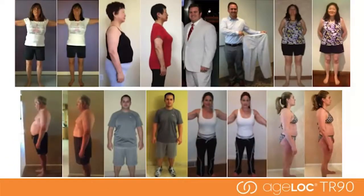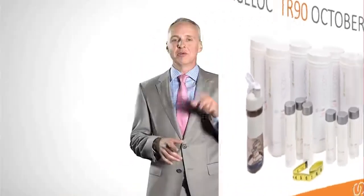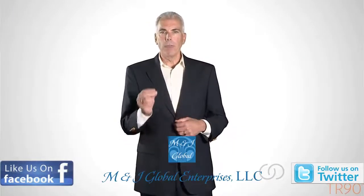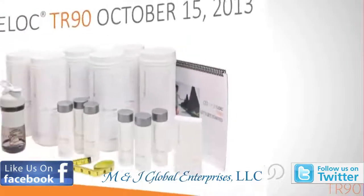Here are some of the results we are already seeing — you decide how you want to look and feel. Be sure to purchase your AgeLock TR-90 system on October 15th. There will be limited supplies and the system will not be available again until April 2014. Make the commitment now and transform your life in 90 days. We hope you see, feel, and understand the NuSkin difference demonstrated in the TR-90 weight management system.